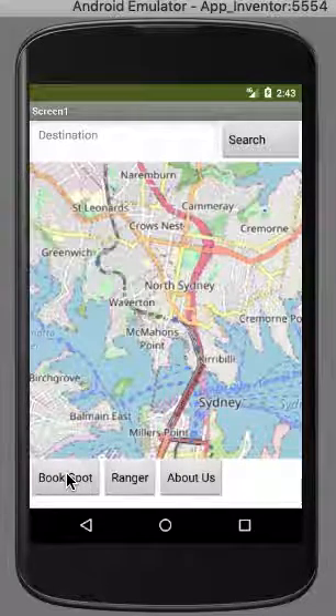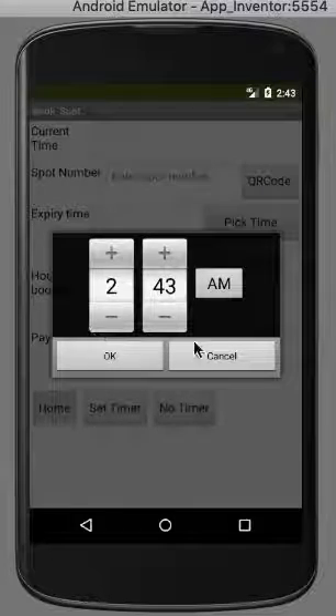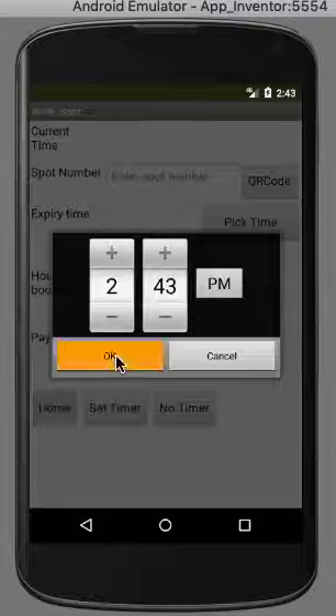You press 'Book Spot' and it takes you to a screen where you enter your current time and your spot number. You pick the time and you can pick where you want it to end. Then you press OK.